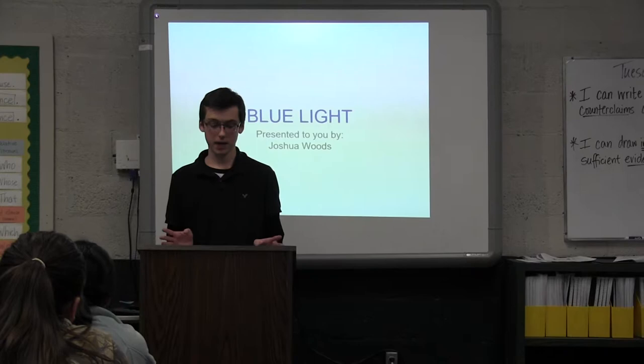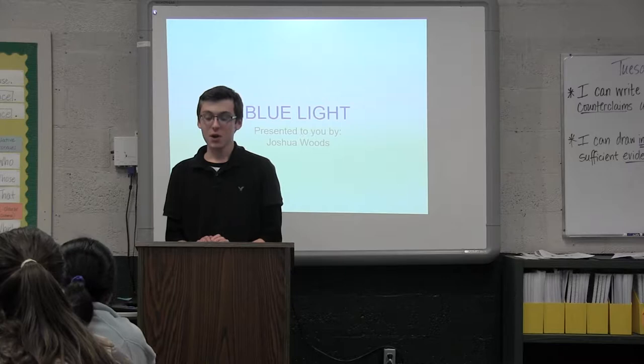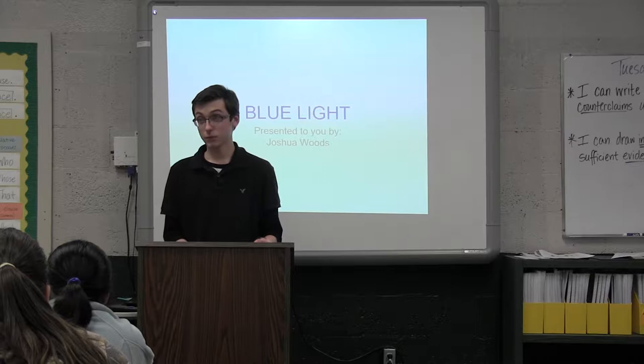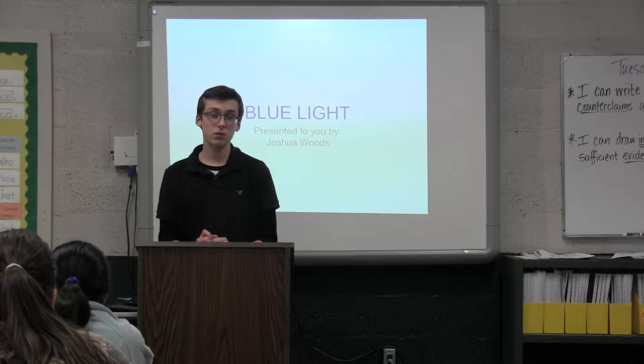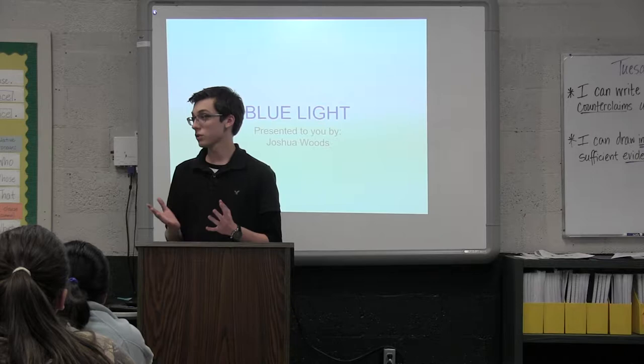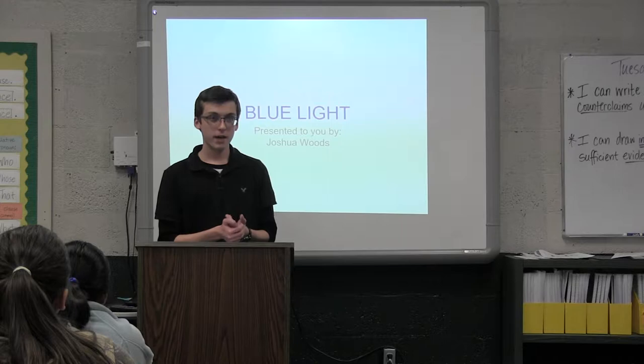How many of you have ever stayed up late at night texting or snapchatting on one of these? Pretty much everybody. Well, did you know that this was actually what was keeping you awake? The light from your phone was keeping you awake. Lights from phones and computers all emit blue light, and blue light has been shown to be detrimental to human physical and mental health. A lot of us have owned these devices for a long time and use them every day, so we don't associate their effects with them.